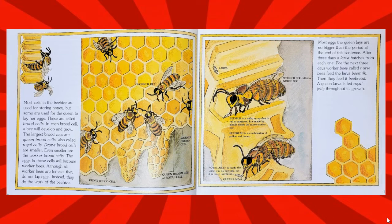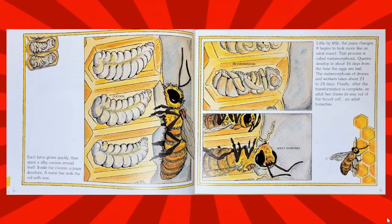A queen larva is fed royal jelly throughout its growth. Each larva grows quickly, then spins a silky cocoon around itself. Inside the cocoon, a pupa develops. A nurse bee seals the cell with wax. Little by little, the pupa changes and begins to look more like an adult insect. This process is called metamorphosis.